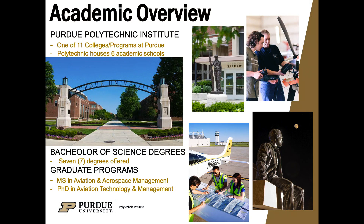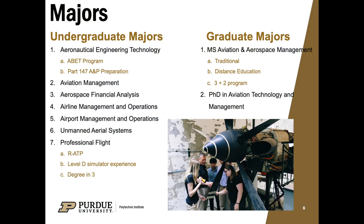That brings us to the School of Aviation Transportation Technology — quite a tongue twister. The School of Aviation Transportation Technology falls under the Polytechnic Institute, one of 11 colleges here at Purdue. Under the Polytechnic Institute there are six different academic schools, and we are one of them. In the School of Aviation Transportation Technology, we offer seven Bachelors of Science degrees as well as Masters in Aerospace Management and PhD degrees.